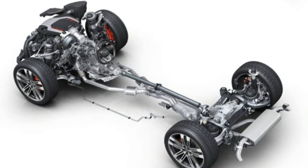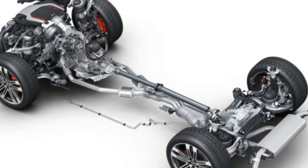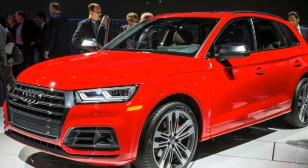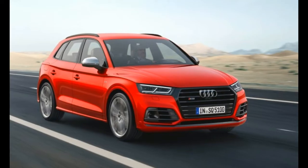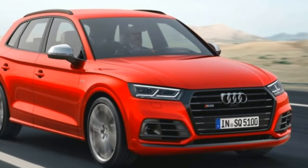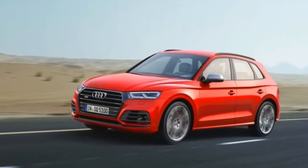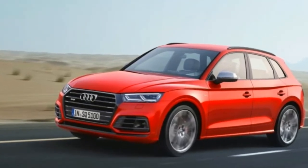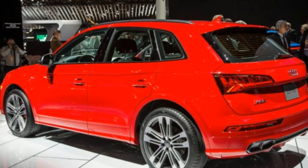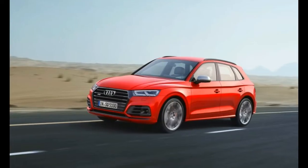Planting the SQ5 to the ground are 255/45 tires on cast aluminum 20-inch wheels as standard. For a bigger stance, Audi offers 21-inch wheels as an option, and Audi Sport offers five differently designed 21-inch wheels as well. Behind those rims are Black S-branded six-piston fixed caliper brakes and 13.8-inch discs.